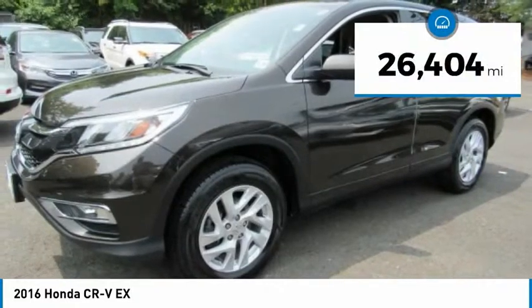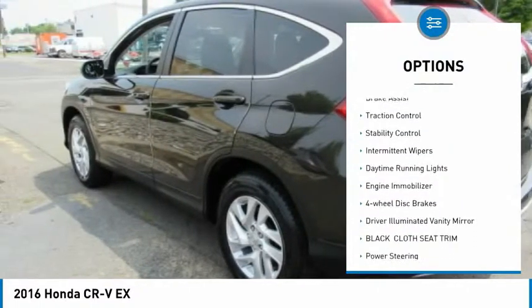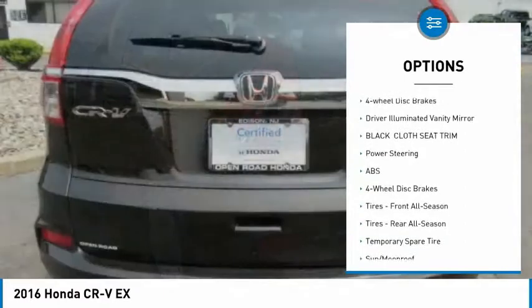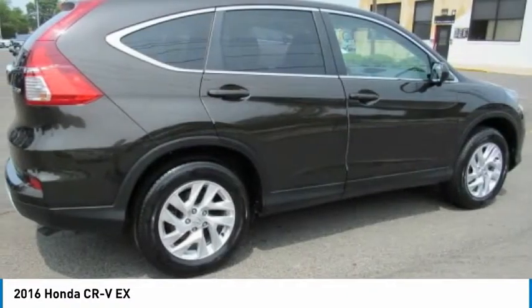This vehicle has less than 30,000 miles. Here are some of this vehicle's great options: all-wheel drive, aluminum wheels, brake assist, traction control, stability control, intermittent wipers, daytime running lights, engine immobilizer, four-wheel disc brakes, and driver-illuminated vanity mirror.